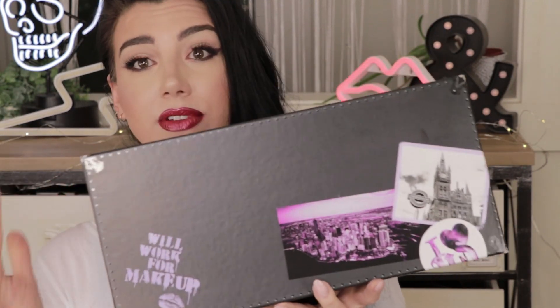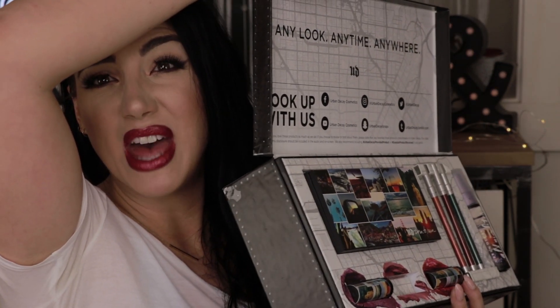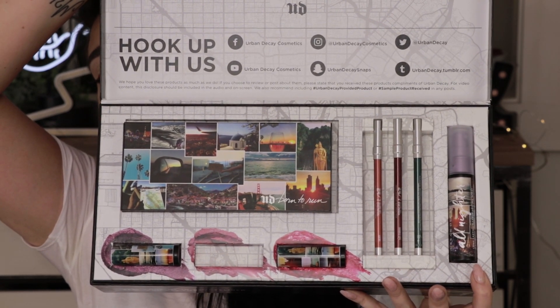This is a travel-themed collection. We have the Born to Run palette, three lipsticks — one of which is downstairs in my purse, sorry about that — three eyeliners from the 24-7 liner pencil collection, and a miniature travel-size version of the All-Nighter setting spray. I'll timestamp everything we're doing today in the description. We'll do all three looks, I'll timestamp each one, and then give my assessment of all the products.